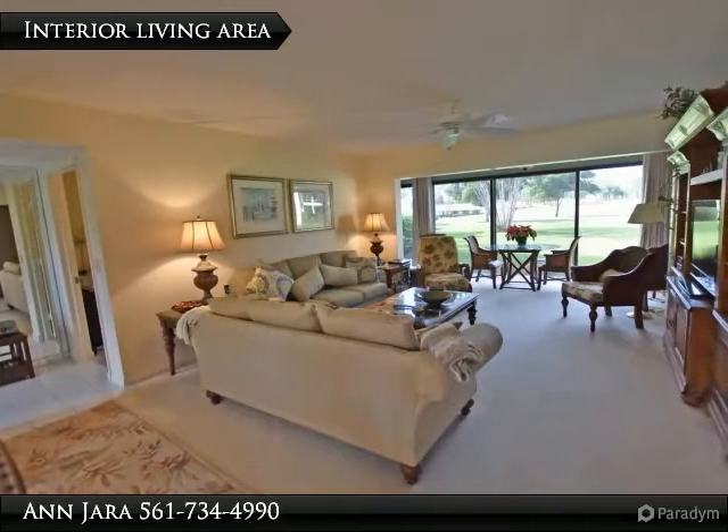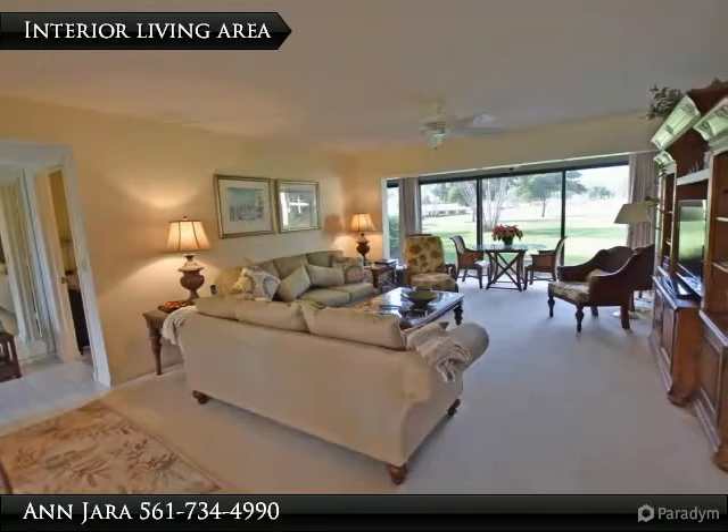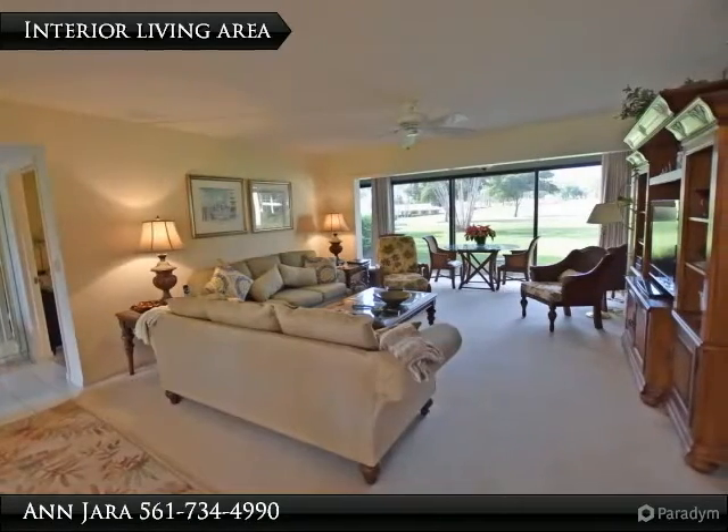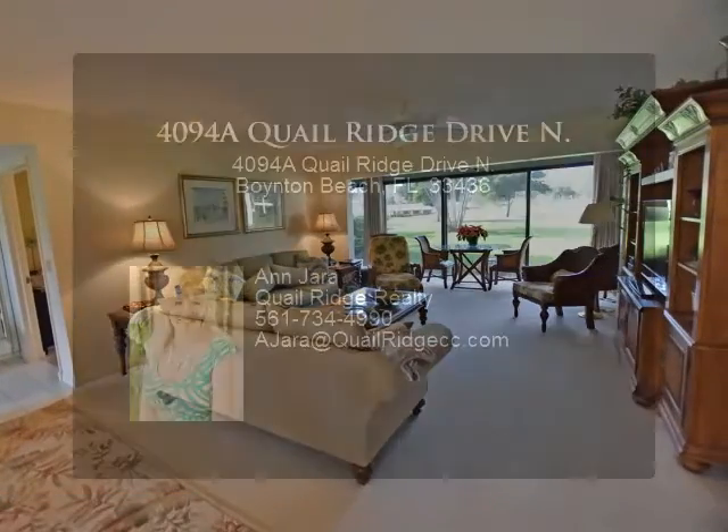Guest bedroom is being used as a den, also has sliding doors to the rear living area, and boasts two wall closets and a dressing area with access to the guest bath, providing your guests with plenty of privacy.